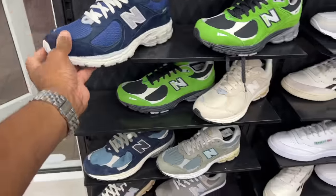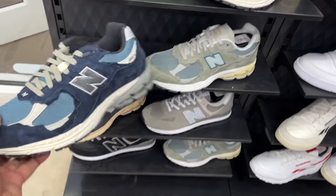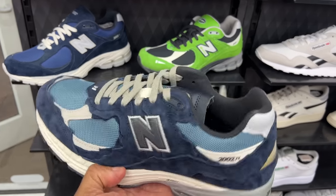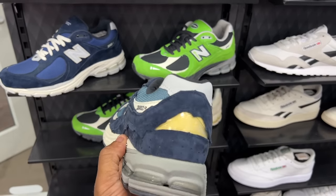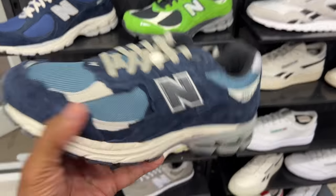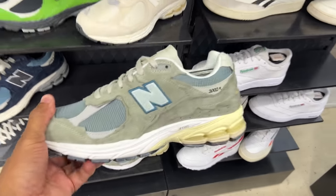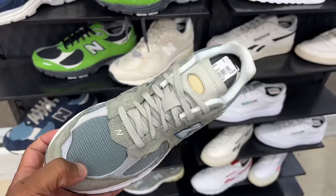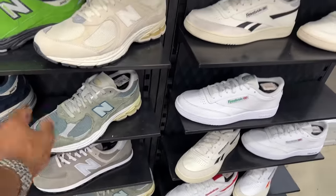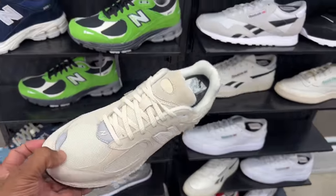This navy blue joint I like as well. Y'all remember this pack? I forgot what they're calling it — it escapes me. But they have it here. I reviewed this on the channel prior and also got the green joint. At first I thought it was teal — it's like a green-grayish colorway. Those are fire. These tan joints, I could be in here all day.